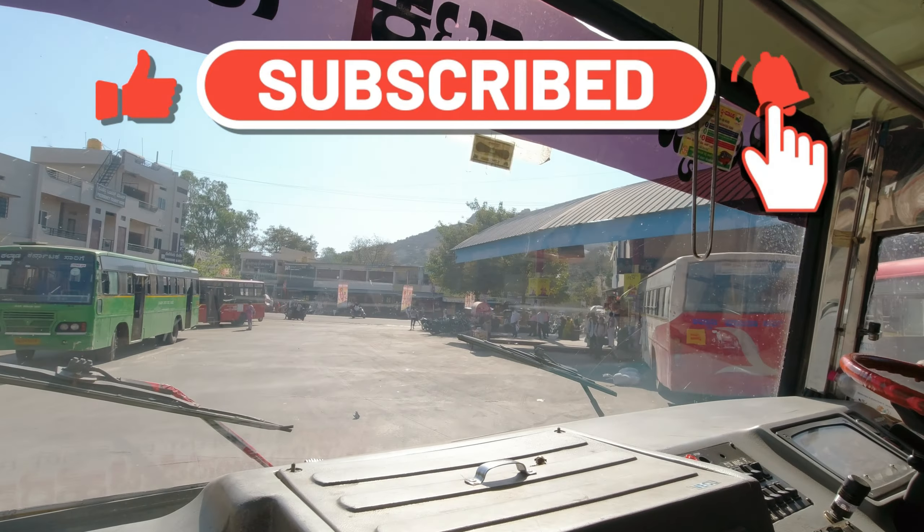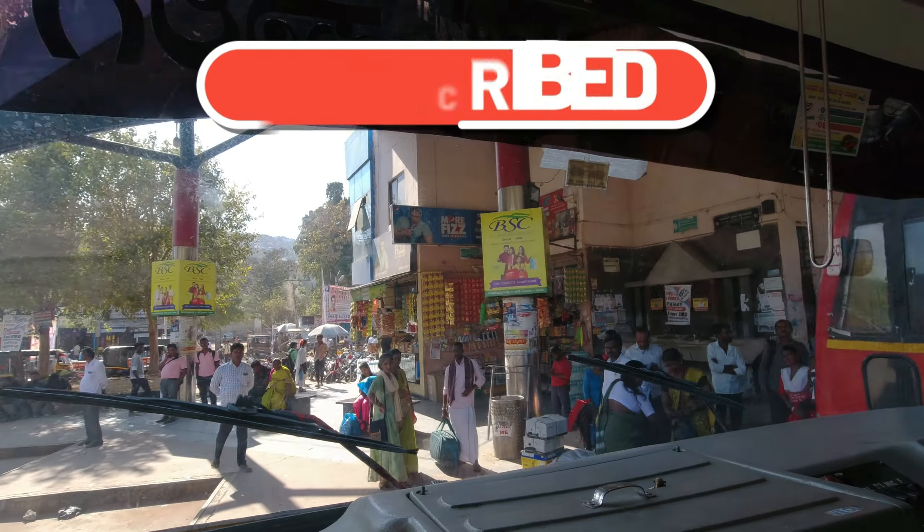Thank you friends. If you liked the video, please like it, share it with family and friends, and subscribe to the channel.